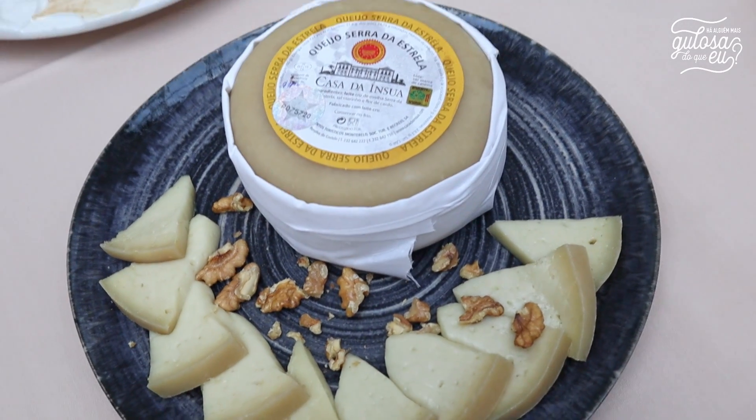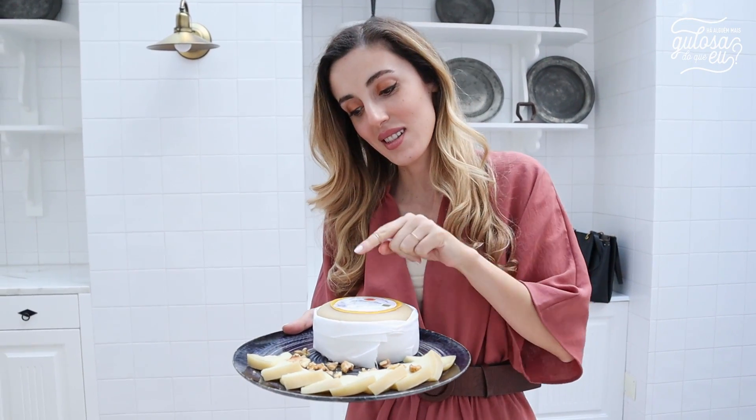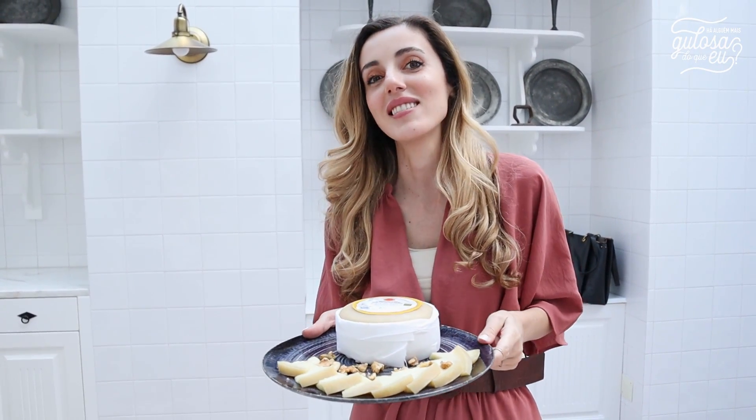Vocês, se não conhecem, têm de ficar a conhecer este queijo, porque é feito de forma artesanal e é autêntico — é DOP. Tem apenas três ingredientes: o sal, o cardo e o leite de ovelha da Serra da Estrela.